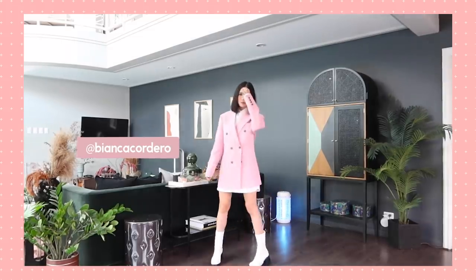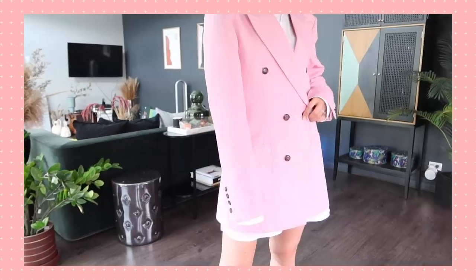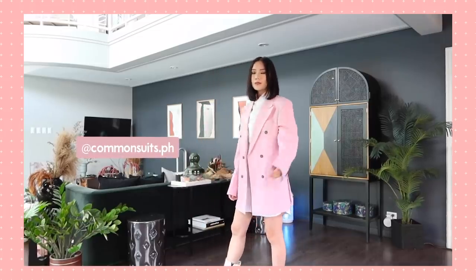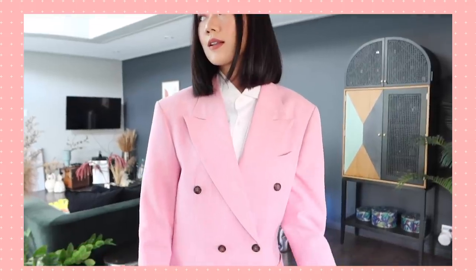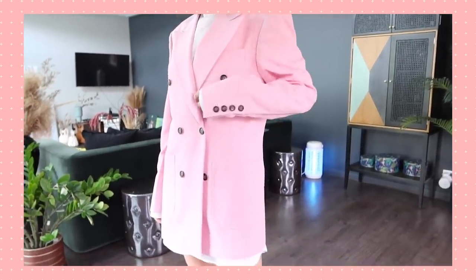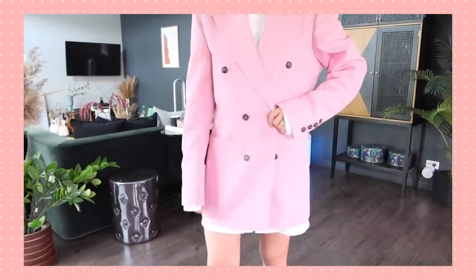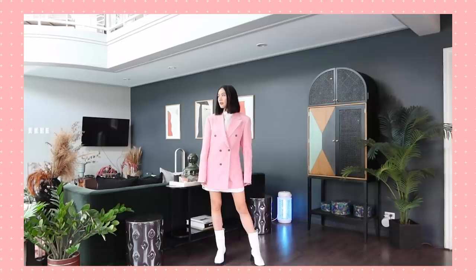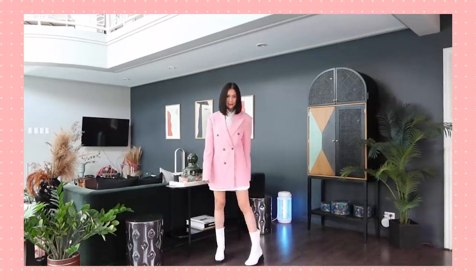Look number two — if you follow me on Instagram you've already seen me steal this blazer from the hubs. It's my favorite of his: a pink Bianca Cordero double-breasted blazer. It's long but has slits on the side, so I paired it with his custom-made button-down shirt that he actually wore to our wedding in Italy. This way I look like I'm wearing a shirt dress inside the blazer, solving the slit problem — no need to wear skirts or shorts underneath. To toughen it up and make it younger and trendier, I wore my favorite Chloe rubber boots, though knee-highs or pumps work too.